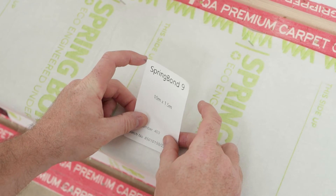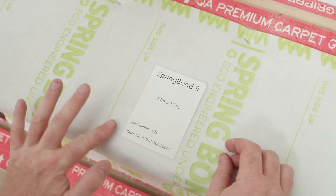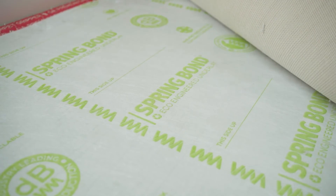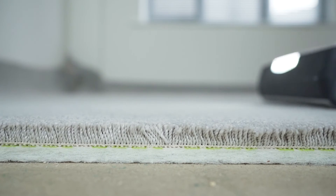Easy to install, lightweight, more for your money. A standard roll of underlay is 135 centimetres wide, where Spring Bond's is 150, meaning that on a standard staircase you'll get four treads out of it as opposed to three with a big piece of waste. It's by far one of the leading underlays on the market.